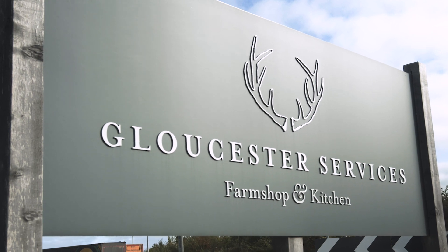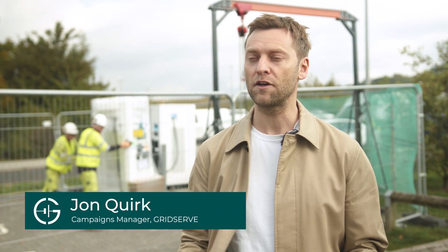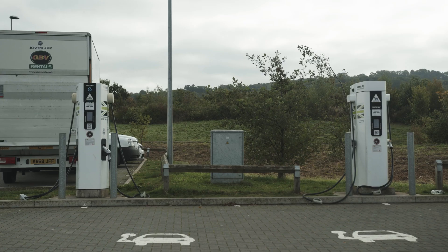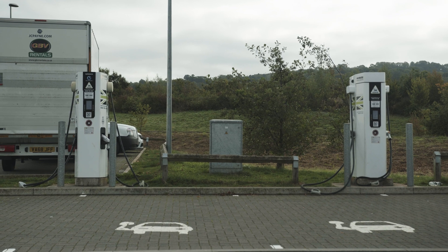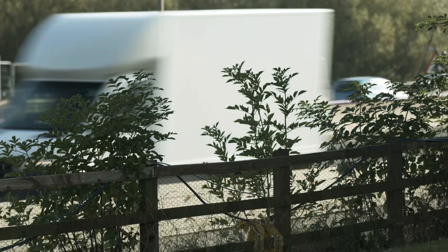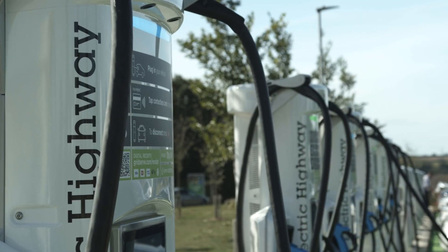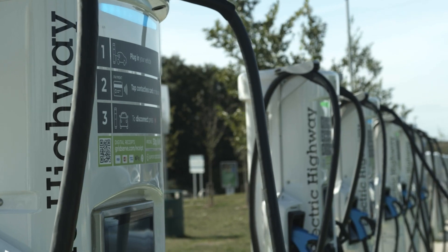Today we are at Gloucester Services to get a snapshot of the sort of progress that has taken place up and down the country along the GridServe Electric Highway. The electric highway was originally established in 2011 and at the time it really helped kick-start the UK's electric vehicle revolution. Now, however, the needs of the electric highway are different because the demand for electric cars is different.